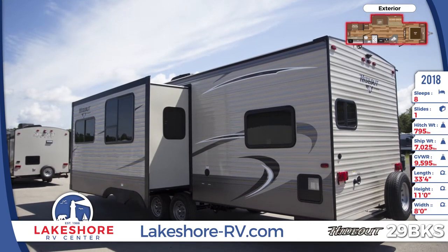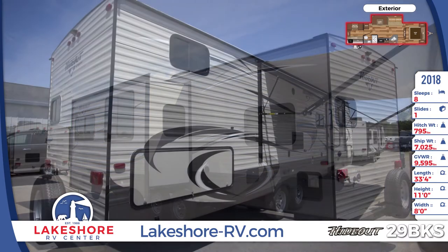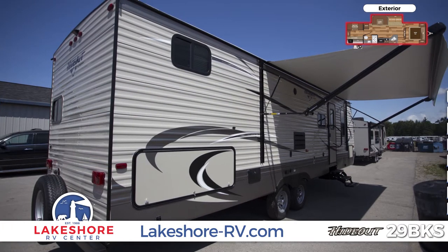Just behind the adjustable power awning with lights is a camp kitchen that includes a two-burner cooktop, sink, and refrigerator.